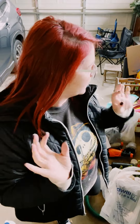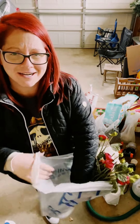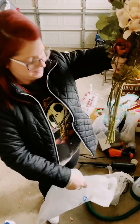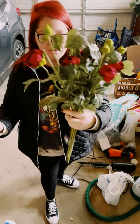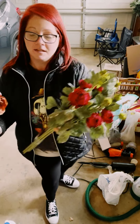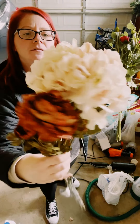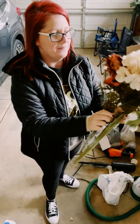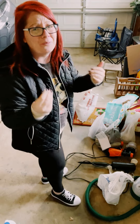Hey y'all! Stephanie here with Winnie City Crafts. I just got home and wanted to show you real quick the little goodies I got from the Goodwill trip. Always, always, always pick up flowers. These are so pretty — these are missing some roses, but for a dollar and some change, I thought these were so gorgeous. Always look in the flower section. Make sure they don't have a weird smell to them.